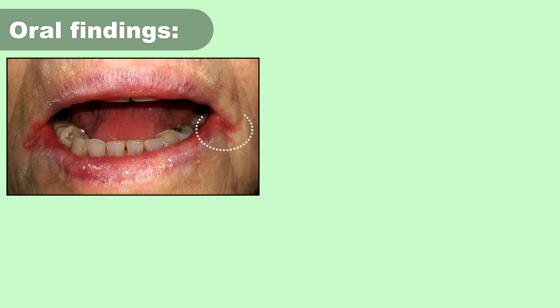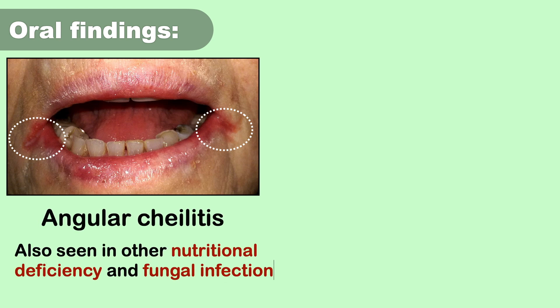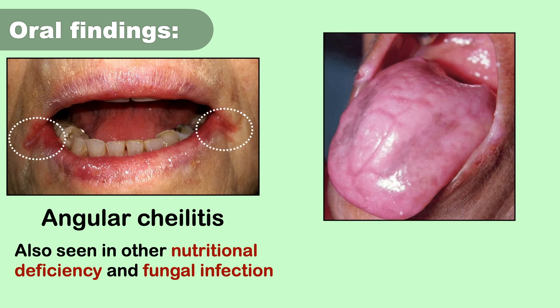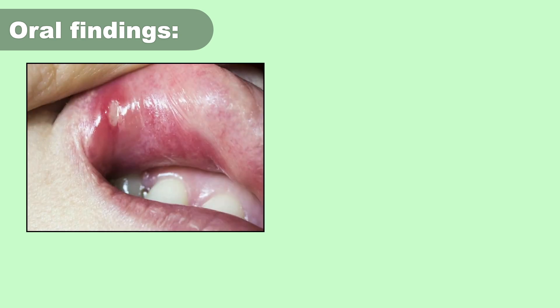In severe iron deficiency anemia, you may find red cracks at the corners of the mouth — this is called angular cheilitis. It is also seen in other nutritional deficiencies and fungal infections. You may also have a swollen, inflamed, pale, or strangely smooth tongue, often accompanied by tenderness and a burning sensation. Iron deficiency may also cause mouth ulcers, dryness, and a burning sensation.